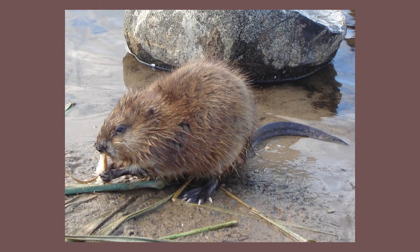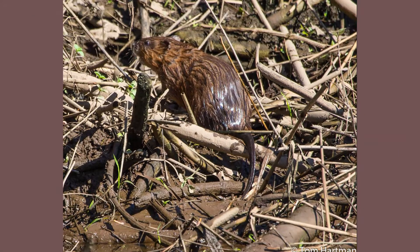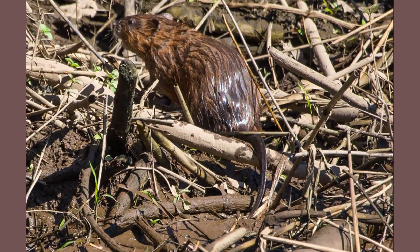Muskrats are medium-sized, semi-aquatic rodents that belong to the vole family. They are native to North America and can be found in habitats such as marshes, swamps, ponds, and streams.